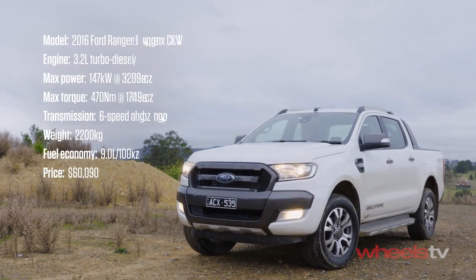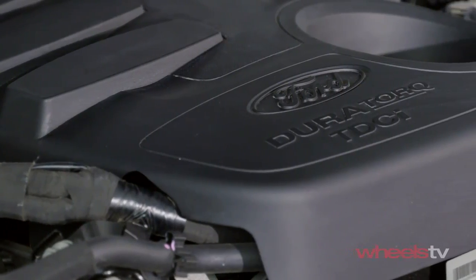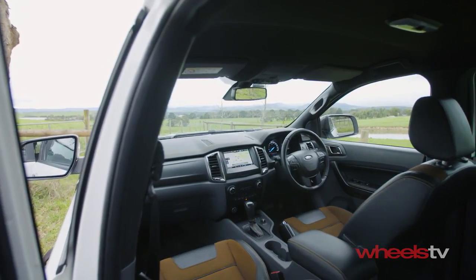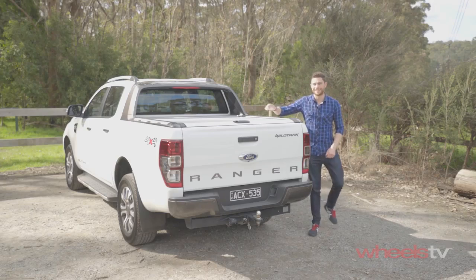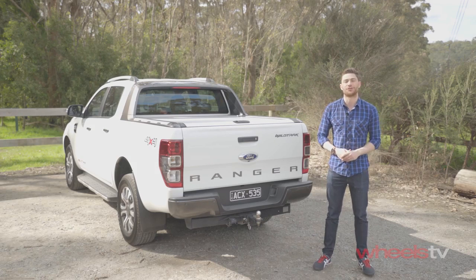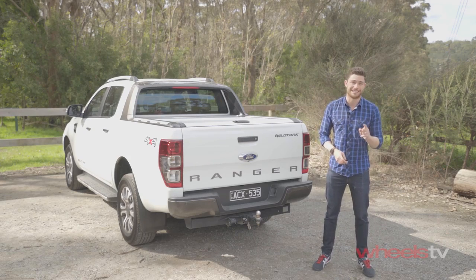Wildtrack pricing starts just shy of 60 grand, and for that you score a powerful 3.2-litre five-cylinder diesel with 147 kilowatts and 470 newton-metres, the choice of a six-speed manual or a six-speed automatic, and unique body styling. It's nice and luxurious inside too, and there's plenty of equipment, from heated seats to 18-inch alloys, parking sensors, and a reverse camera. There's also a lockable hardcover for the tray, multiple USB and 12-volt ports, and it's handy off-road too, thanks to standard low-range gearing, hill descent control, a lockable rear differential, and an 800-millimetre wading depth, which is one of the best in its class.